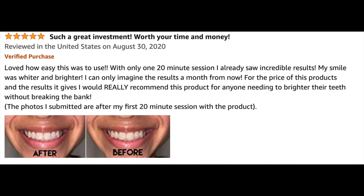The reviews were absolutely wonderful. Here is a very representative one: 'Such a great investment, worth your time and money. Loved how easy this was to use. With only one 20-minute session I already saw incredible results. My smile was whiter and brighter. I can only imagine the results a month from now.' And that's what I want to show you today — I want to show you the whitening I can get in one one-hour session.